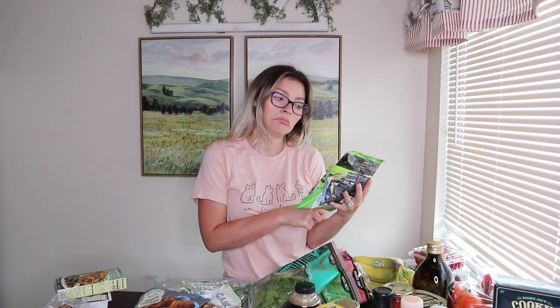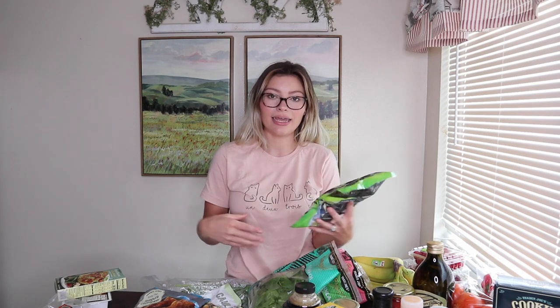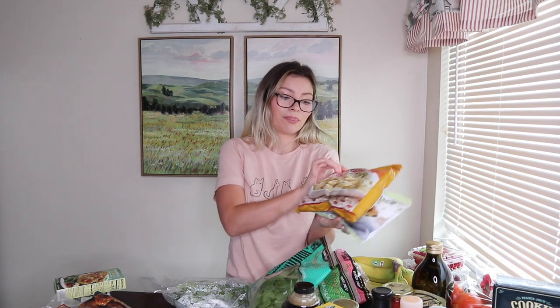I always get the Thai vegetable gyoza — I love these. I put them in a pan with a little sesame oil; they're really good. I also bought the kung pao tempura cauliflower, which I've never tried but I'm pretty excited about. And I got both the cauliflower gnocchi and the regular frozen gnocchi — I eat the cauliflower one, and I'll cook the regular one for Matthew. Super easy side to have with Italian food.